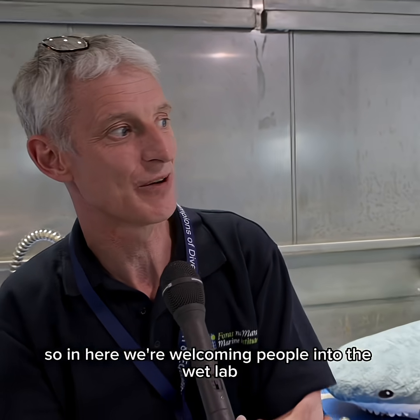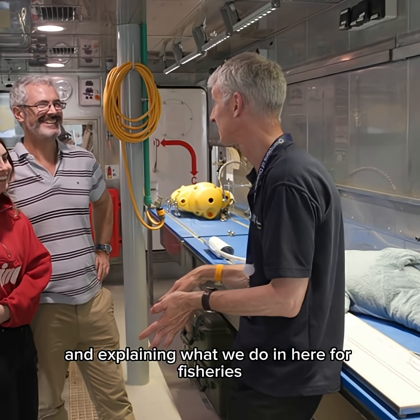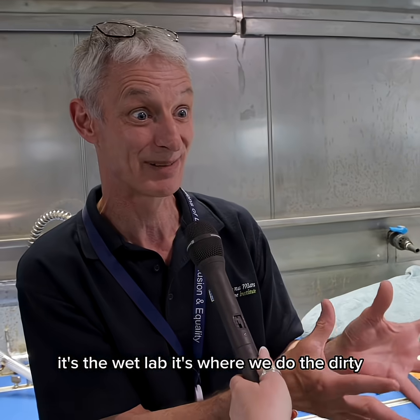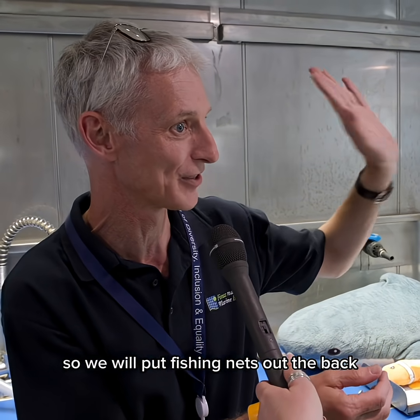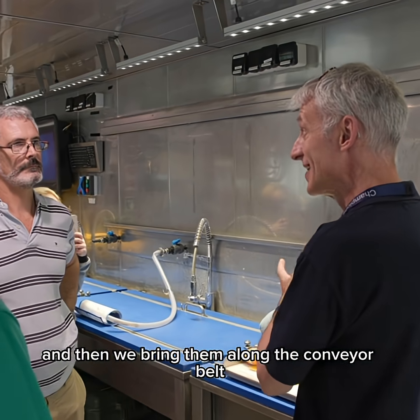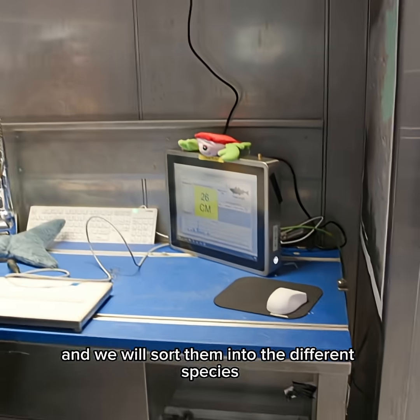We're welcoming people into the wet lab and explaining what we do here for fisheries. The wet lab is a wonderful environment — I'd say it's the engine house of the boat. It's where we do the biology, the wet, mucky stuff. We put fishing nets out the back, catch fish, bring them onto the back deck, empty them into a hopper, and then bring them along the conveyor belt — the sorting belt — and sort them into the different species.